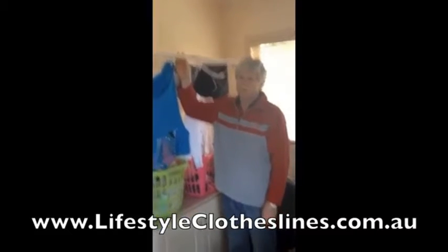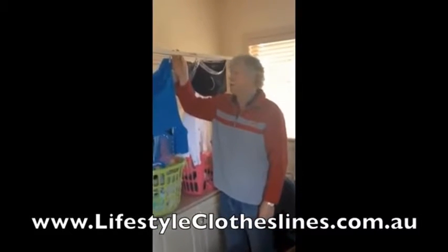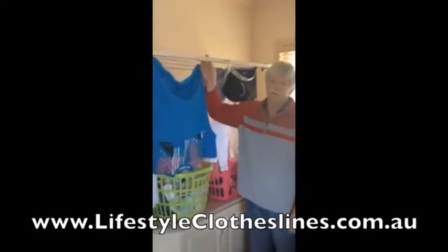I put it up myself — very easy. Just a couple of holes each side in the wall, screw it in, and Bob's your uncle.